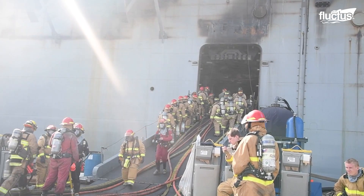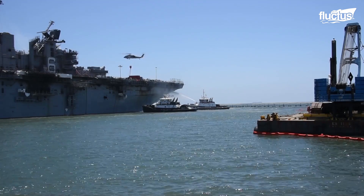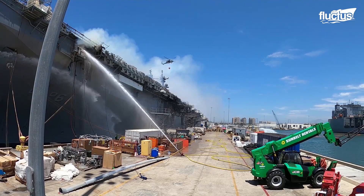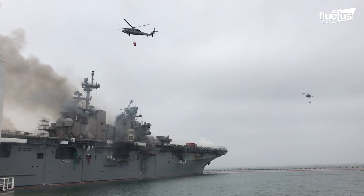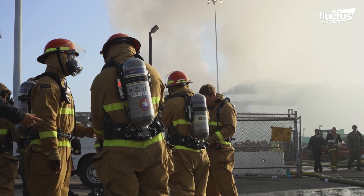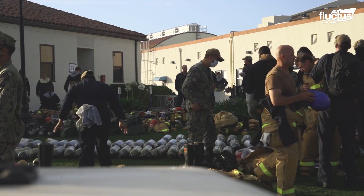It was ultimately determined that the ship had sustained too much water and fire damage to be repaired. On November 30th, the Navy decided to strip the vessel for components and parts before selling it for scrap. During the investigation into the USS Bonhomme Richard fire, the Navy took a closer look at ship design, safety precautions, and various other factors that contributed to the incident. In the future, these results may change how firefighting crews work and train aboard naval vessels.